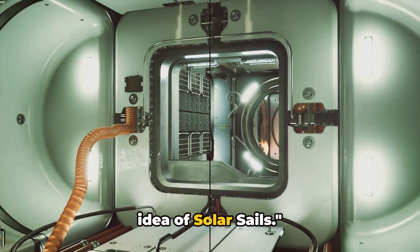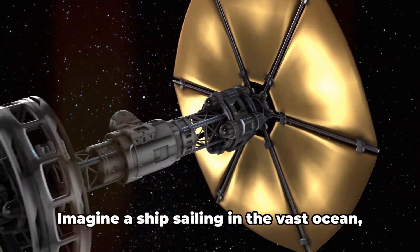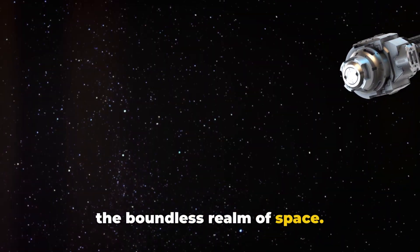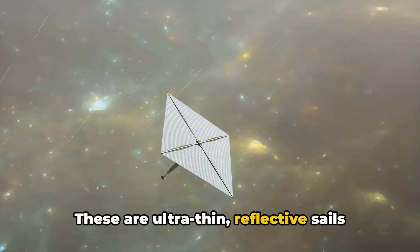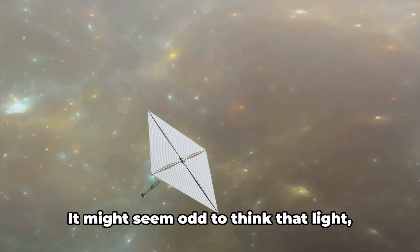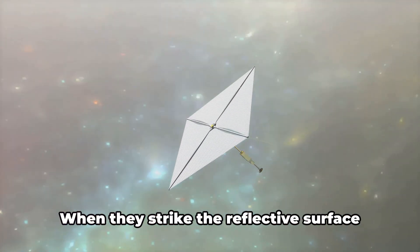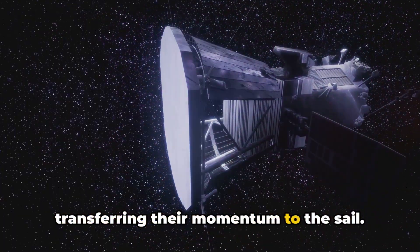Moving on to number three, we have the innovative technology of solar sails. Imagine a ship sailing in the vast ocean, harnessing the power of the wind to propel it forward — now apply that concept to the boundless realm of space. Solar sails are ultra-thin, reflective sails designed to catch the sun's energy. Light particles, or photons, carry momentum, and when they strike the reflective surface of a solar sail and bounce off, they transfer their momentum to the sail.